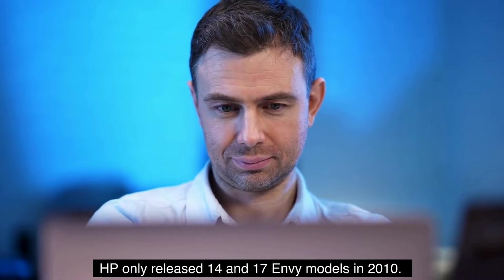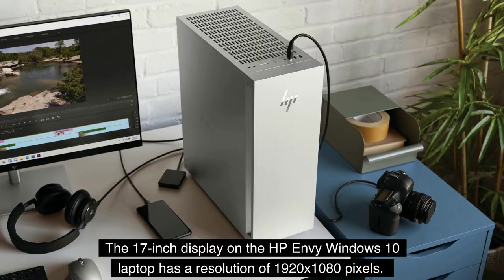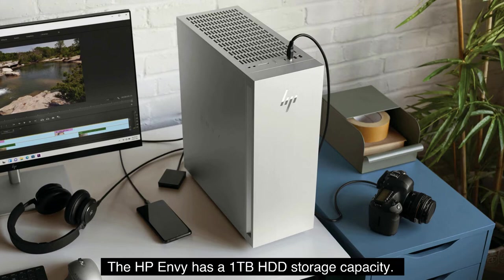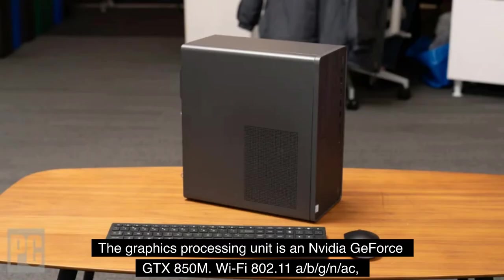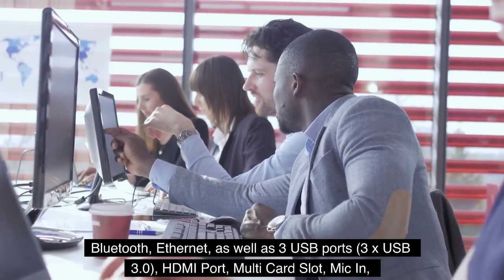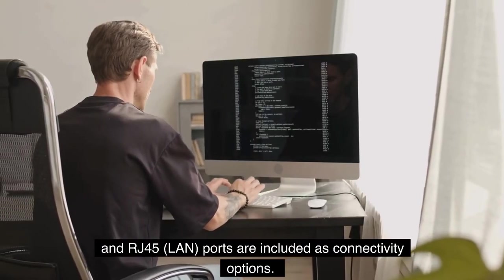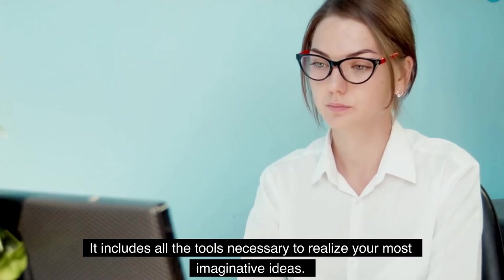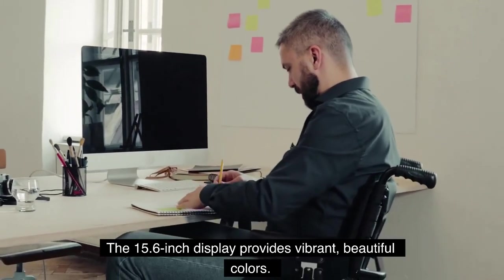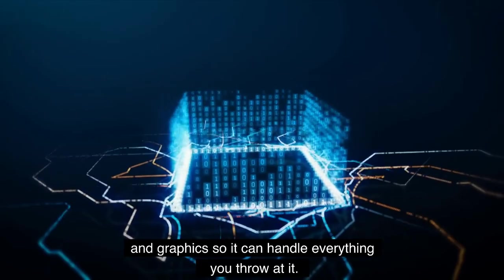HP only released 14 and 17 Envy models in 2010. The 17-inch display on the HP Envy has a resolution of 1920x1080 pixels. It comes equipped with 12GB of RAM and a Core i7 processor, plus 1TB HDD storage capacity. The graphics processing unit is an NVIDIA GeForce GTX 850M. Connectivity includes Wi-Fi 802.11 b/g/n/ac, Bluetooth, Ethernet, three USB 3.0 ports, HDMI port, multi-card slot, mic-in, and RJ45 LAN. The 15.6-inch display provides vibrant, beautiful colors, and it includes the newest Intel CPU and graphics so it can handle everything you throw at it.